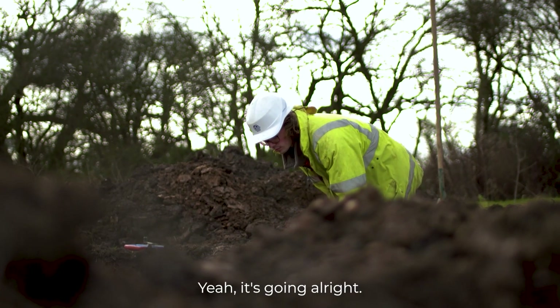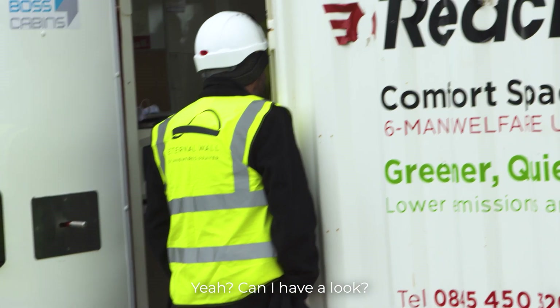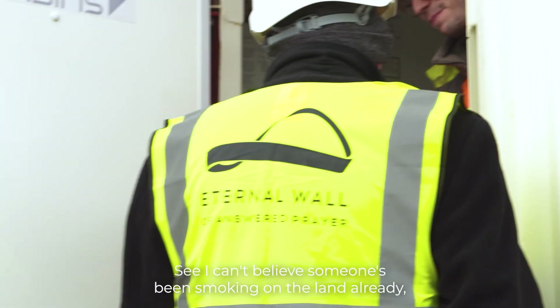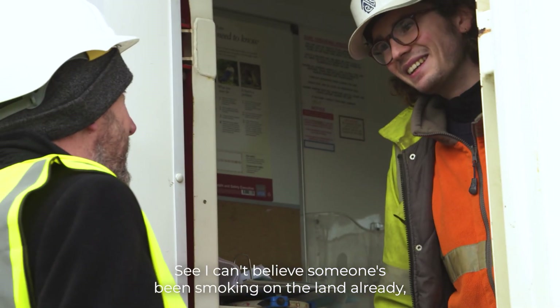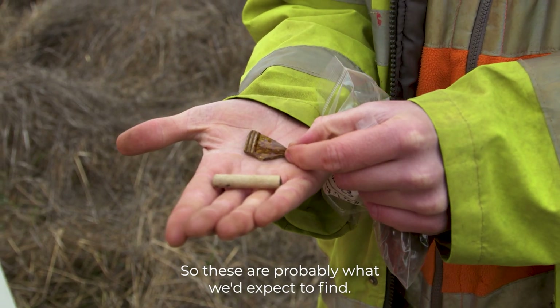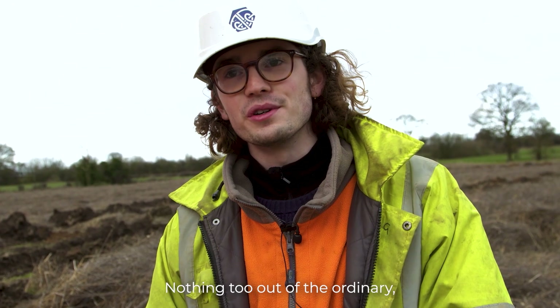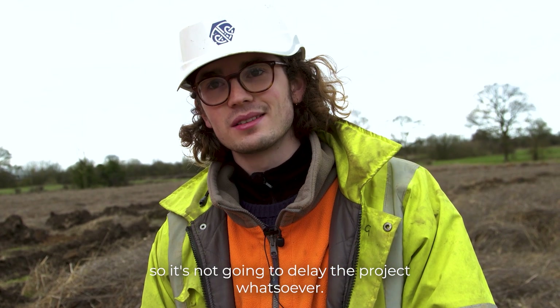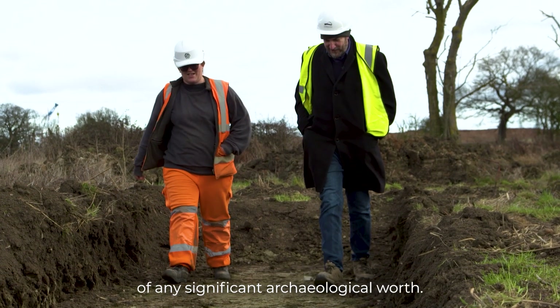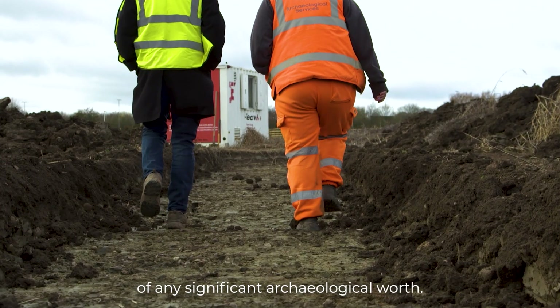How's it going? Yeah it's going all right. Can I have a look? Can you show me what you've done? A clay pipe! I can't believe somebody's been smoking on the land already - that's not good is it? So these are probably what we'd expect to find, nothing too out of the ordinary, so it's not going to delay the project whatsoever.